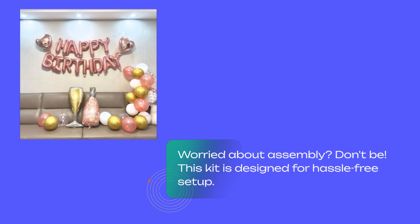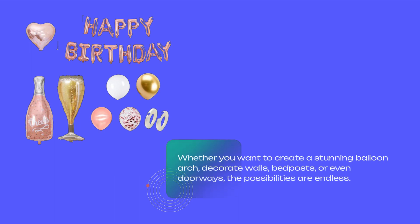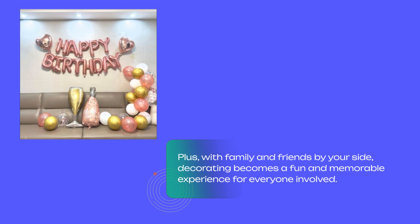Worried about assembly? Don't be. This kit is designed for hassle-free setup. Whether you want to create a stunning balloon arch, decorate walls, bedposts, or even doorways, the possibilities are endless. Plus, with family and friends by your side, decorating becomes a fun and memorable experience for everyone involved.